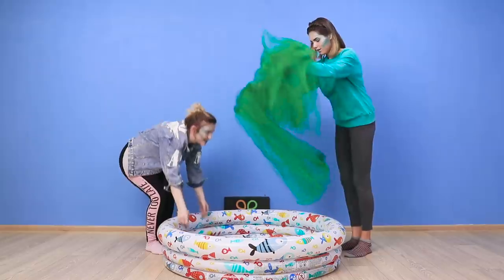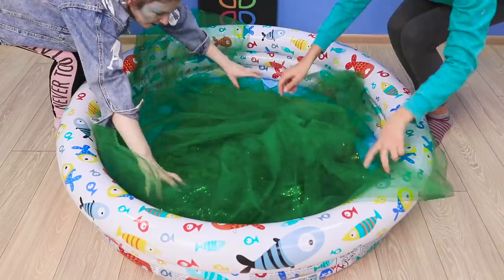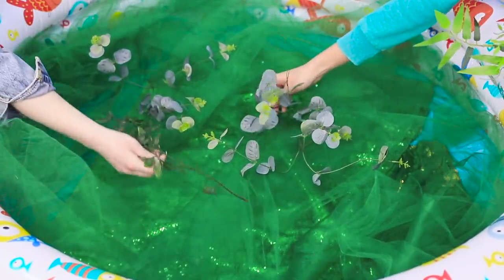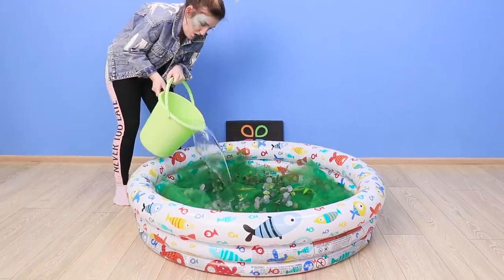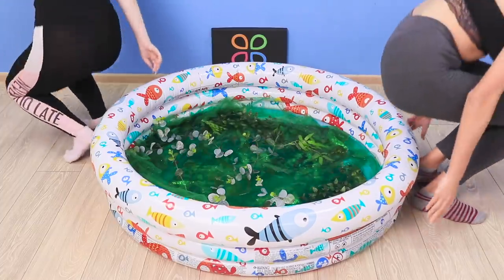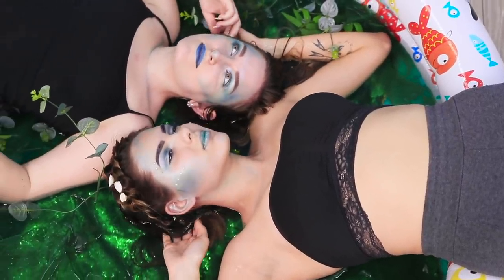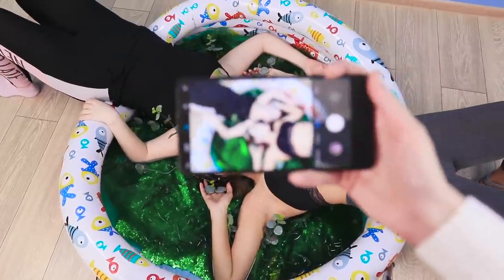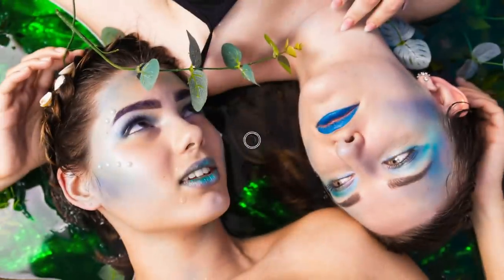An inflatable kiddie pool can make a wonderful background! All you have to do is cover the floor with a green cloth — we use tulle and sequin fabric! Add artificial seaweed, then pour in some water! Mermaids, come on in! Lay down with your heads together! The right makeup will make the photo look super realistic! Beautiful! Your followers don't need to know that you swam in a kiddie pool instead of a mysterious lagoon!